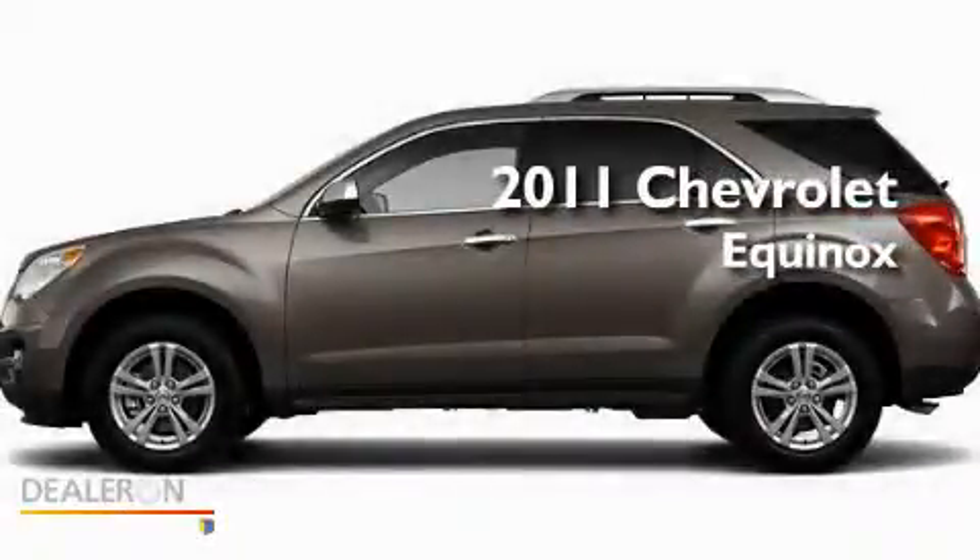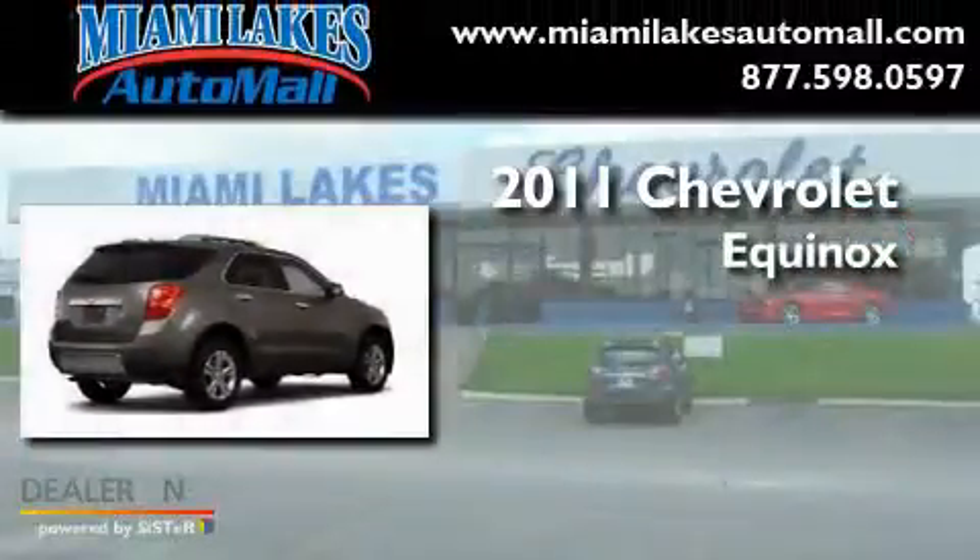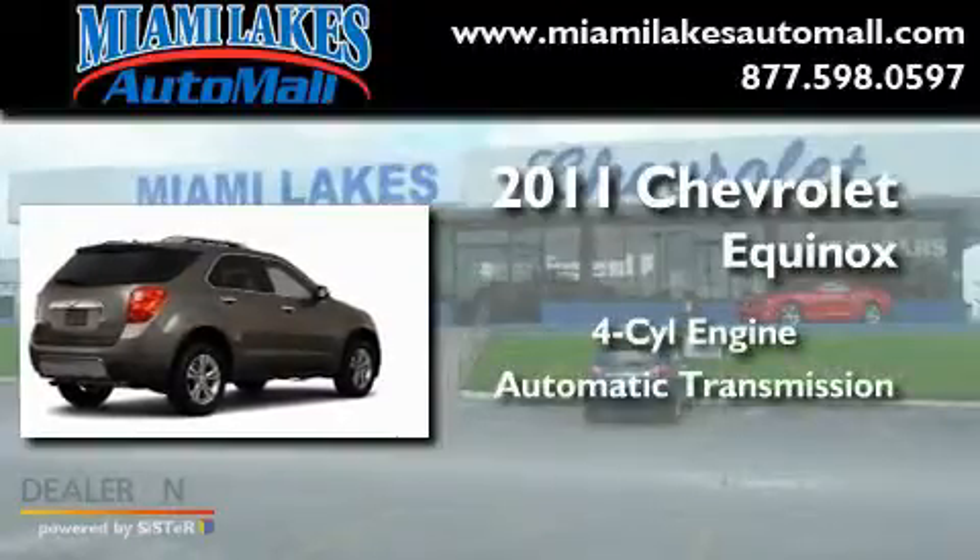This is a brand-new 2011 Chevrolet Equinox. It has a four-cylinder engine and an automatic transmission.